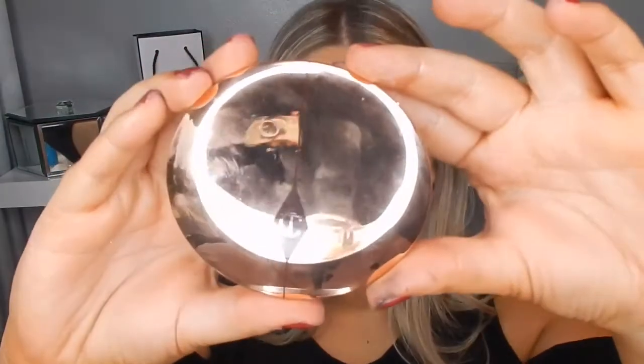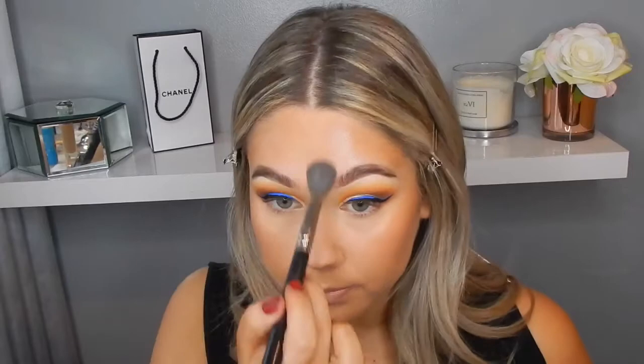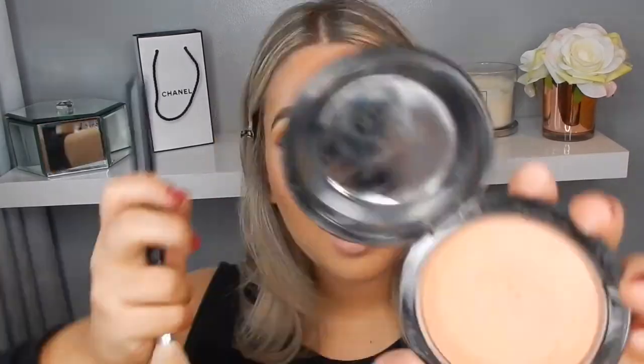I'm adding my Iconic London Illuminating Drops for extra glow. Because the Fenty Beauty Foundation is quite mattifying, I always bring a little liquid or cream highlighter just to the high points so during the day I don't get oily — just a little bit of oil into the skin. Now going in with the Charlotte Tilbury Airbrush Flawless Finish Satin Powder — this powder is beautiful, it makes your skin look so flawless and not cakey at all.